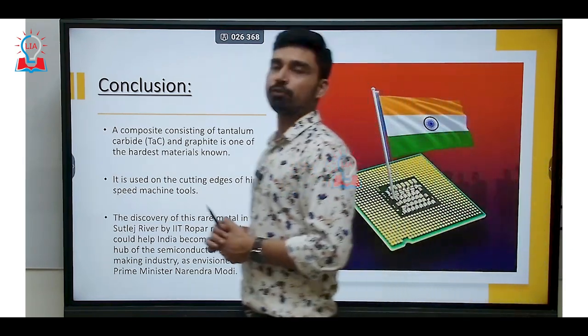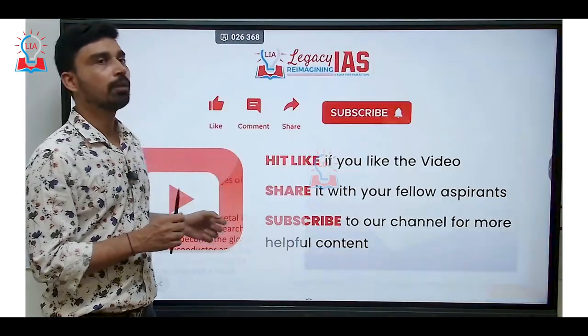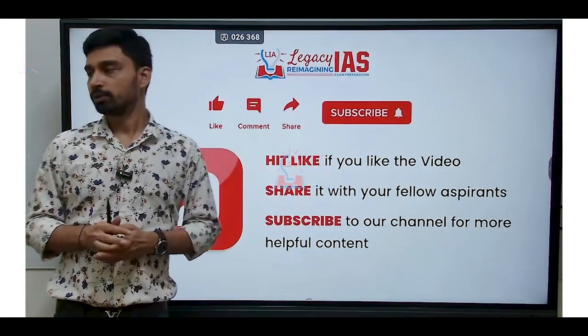That is all for this particular video. I hope you understood the significance and role of tantalum. Thank you very much.